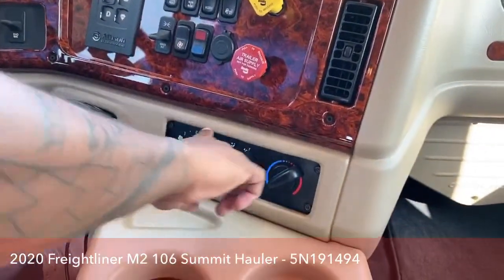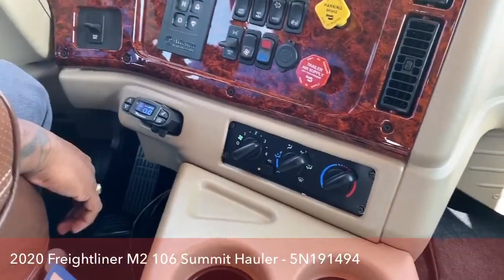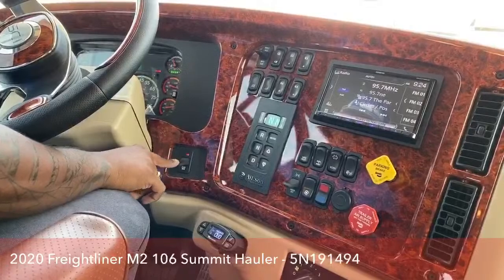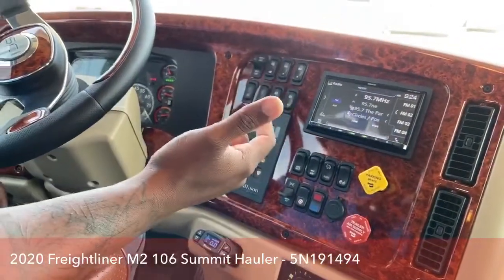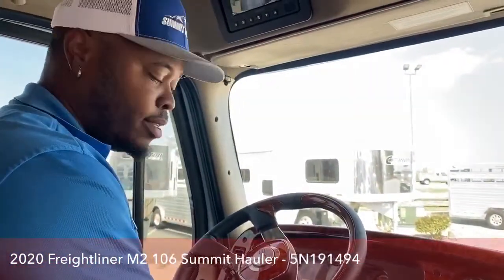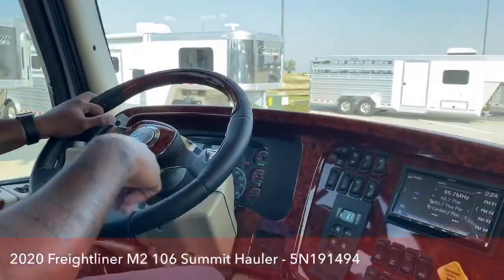Down here you get your AC control. You have your trailer brake — it does come with a trailer brake system. Engine brake has two settings: high, low, and off in the center. I remember recently selling a truck to a customer whose truck only had one trailer brake setting, so it's great to let him know this one has two different settings. It also comes with two different horns — the normal horn and the big air horn.